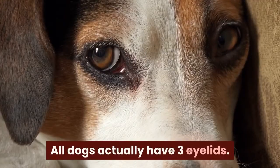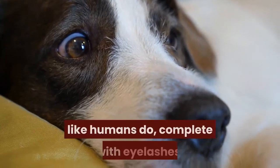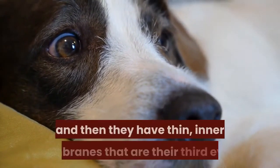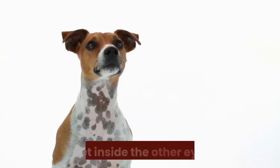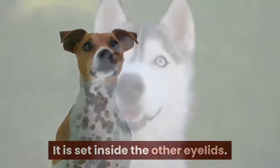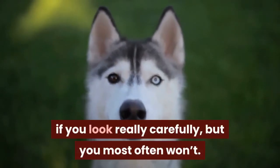All dogs actually have three eyelids. They have the upper and lower lids like humans do, complete with eyelashes, and then they have thin inner membranes that are their third eyelid. It is set inside the other eyelids. Sometimes you can see the third eyelid if you look really carefully, but you most often won't.